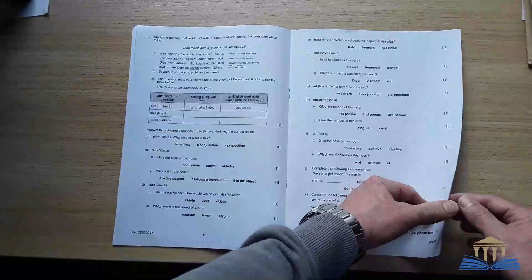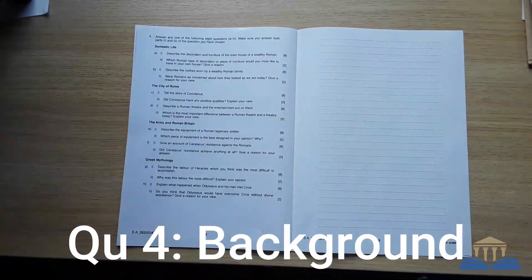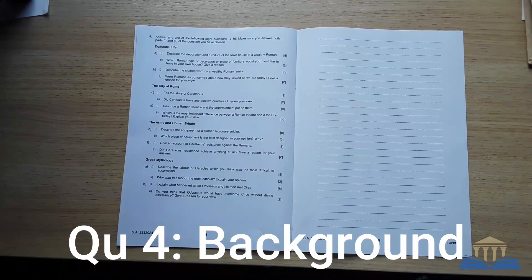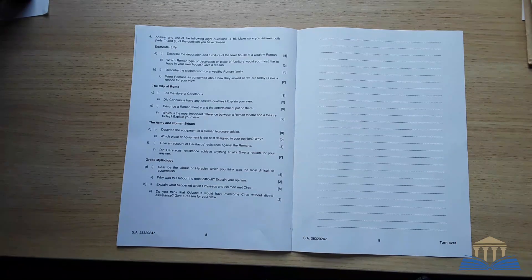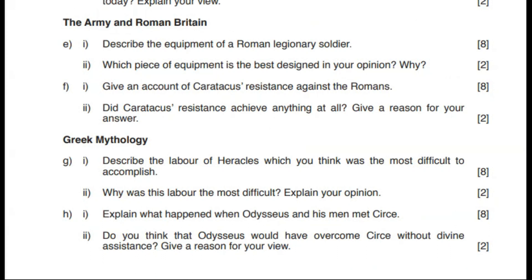Question 4 on page 8 consists of the background topics and is worth 10 marks. This is based on non-linguistic work. You will have to make a choice and answer one of the two questions in the section of the syllabus you have been studying. Here again the layout is predictable. If you've studied domestic life, answer 4a or 4b. If you've studied the city of Rome, choose between 4c and 4d. If you've studied the army and Roman Britain, choose between 4e and 4f. And if you've studied Greek mythology, choose between 4g and 4h.